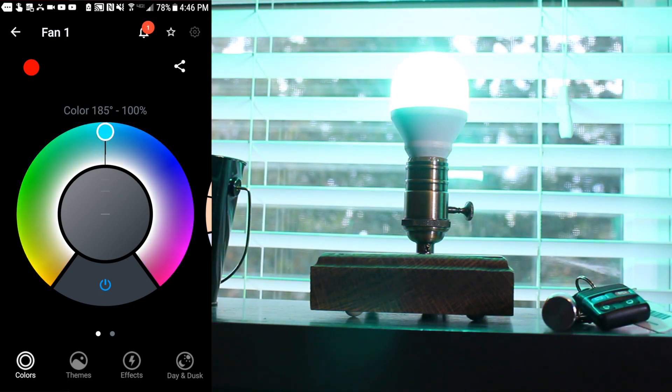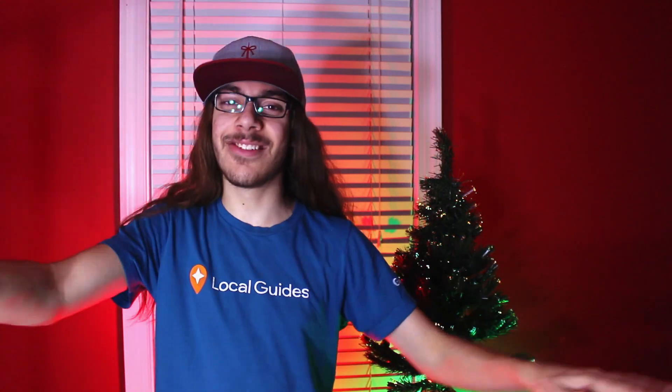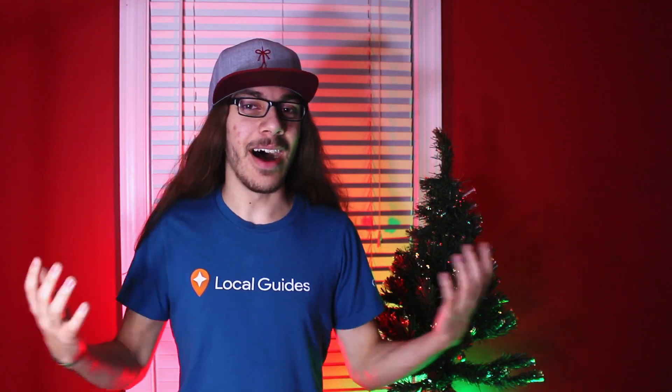So why is this a good gift? Well it just brings out that inner kid in anyone. I mean the first time I experienced LIFX I was just like, yo this is sick — just changing the colors to a whole bunch of different stuff. I thought it was the coolest thing ever. I still love them. Every single light in this room is LIFX.